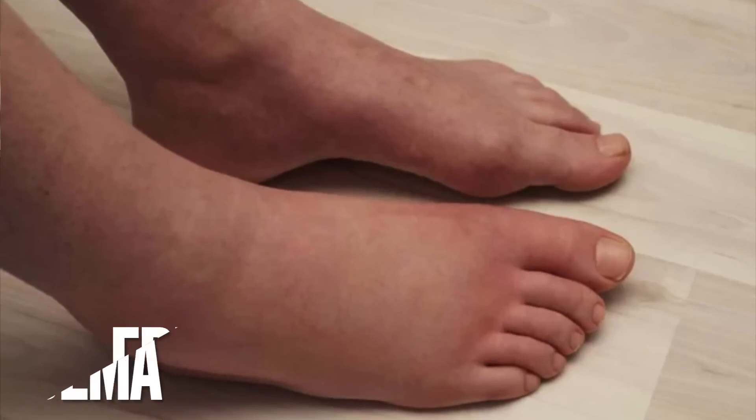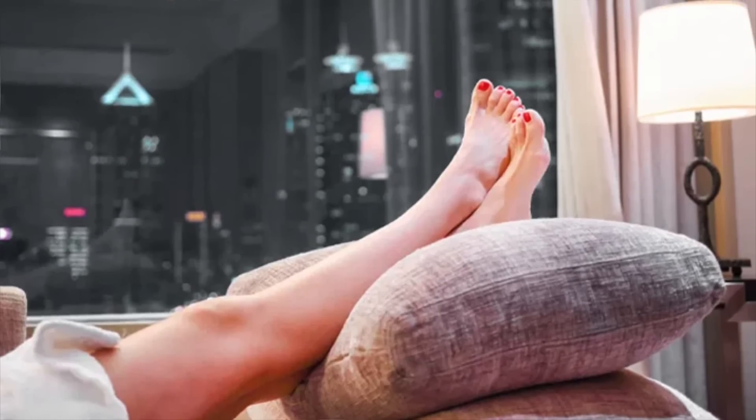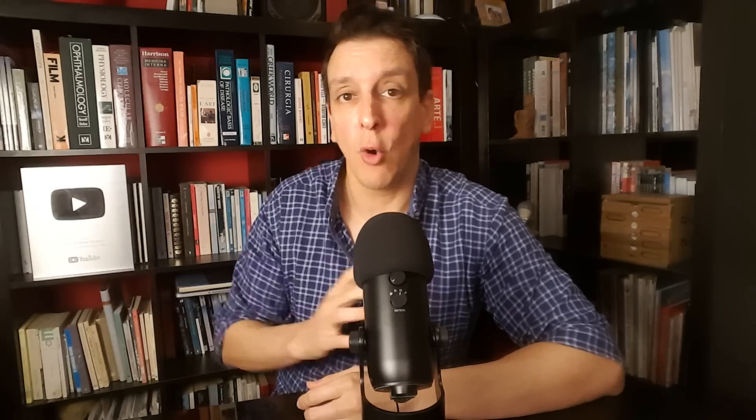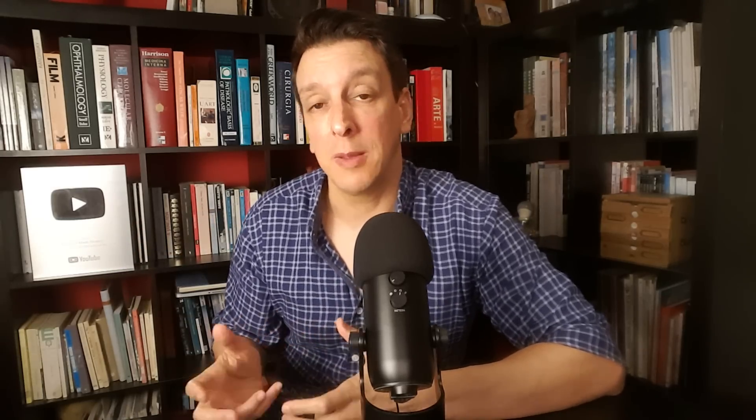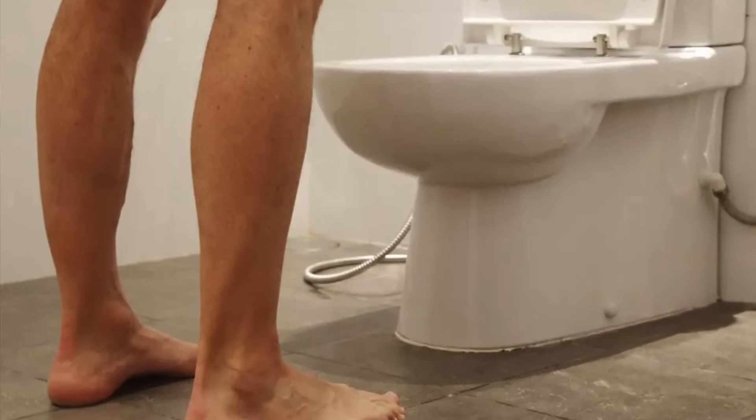Tip number four: if you have swelling in your legs, especially around the ankles — what's called edema — elevating your legs well before bedtime, like in the afternoon for example, can help mobilize those fluids. So you eliminate them earlier, like in the evening, instead of having to do that in the middle of the night.